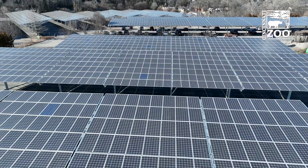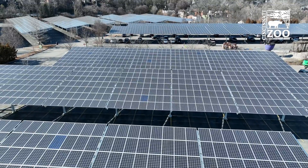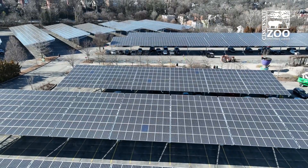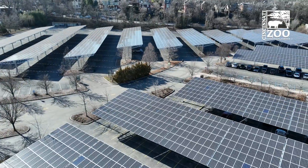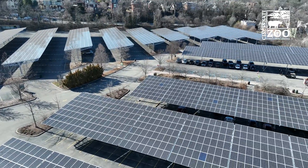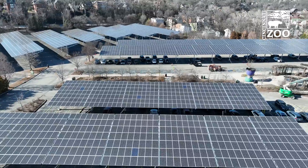And then in 2011, the big array — the largest urban array in the United States of America. And that has been an absolute grand slam, that project for us. Shade for our visitors. Exceeded all of our financial expectations, all of our climate goals, et cetera.